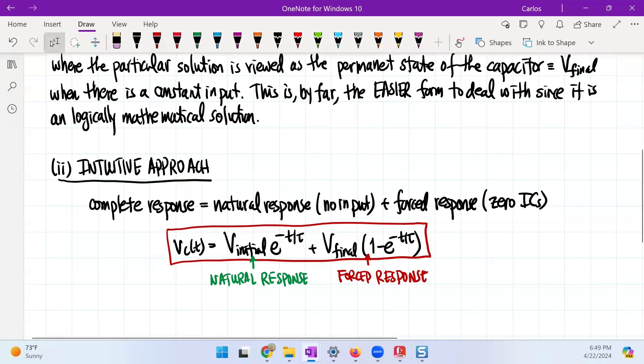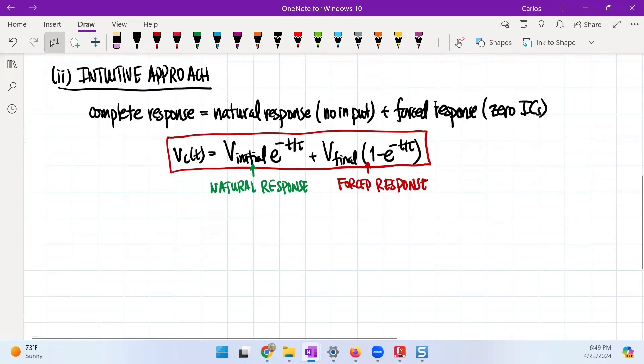The solution to both the mathematical approach and the intuitive approach is exactly the same — the complete response or the complete solution is exactly the same, but there's different language. This term is the natural response, and this one over here is the forced response. There are many reasons why one would really like this approach, but one of the main reasons is that the language here in the intuitive approach is exactly what happens in second-order circuits and also in other physical systems.